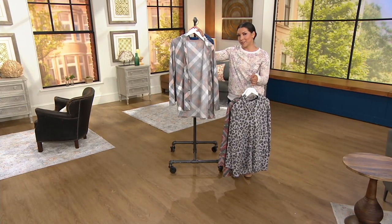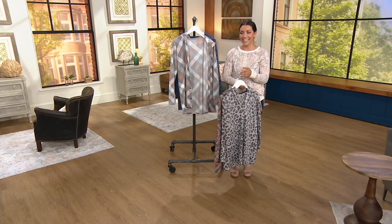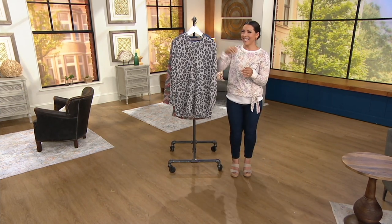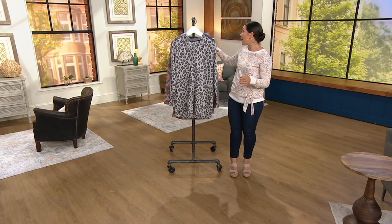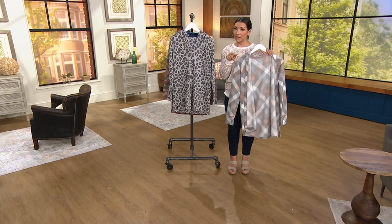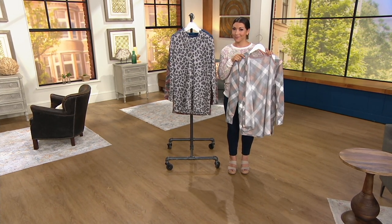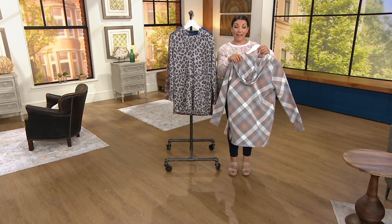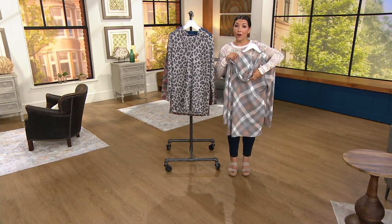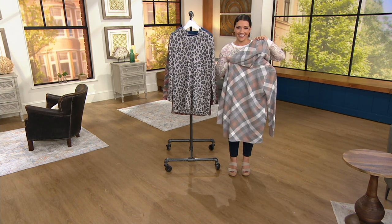We have Connie from Minnesota on air. Hi Allie, I'm doing great! So Connie, I hear you picked up the gray mocha — great to wear inside when it gets a little chilly with the AC running. Yes, I love everything I've gotten, and I love this print.